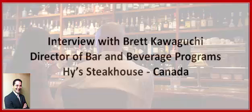Hi, my name is Brett Kawaguchi. I work for Highs of Canada as the Bar and Beverage Director. We're one of the largest steakhouse chains in Canada and Canada's premier steakhouses.